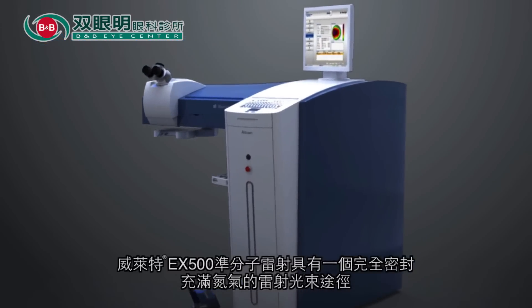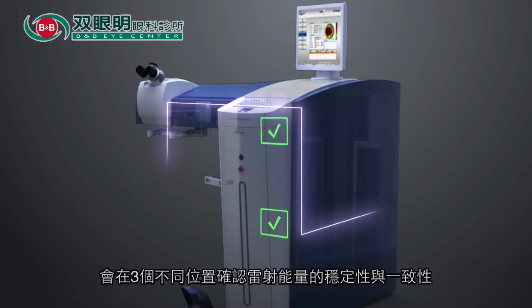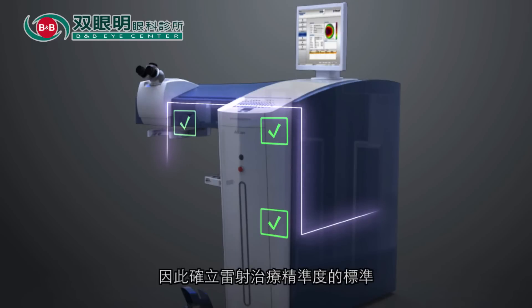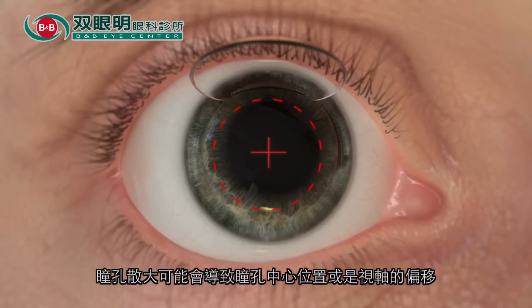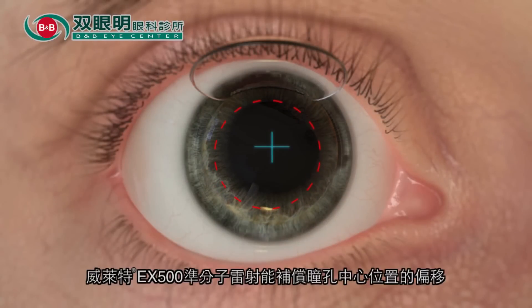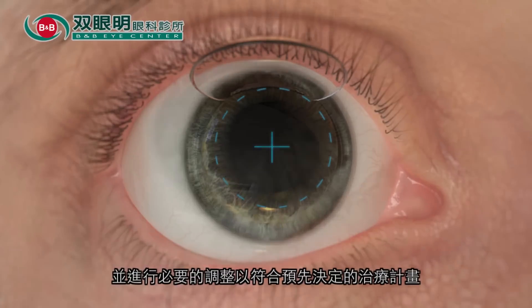The Wavelight EX500 Excimer laser features a completely sealed, nitrogen-flushed beam path that is checked in three separate locations for energy and consistency, thus setting the standard for both laser precision and durability. Pupil dilation causes pupil centroid shift, or a shift in the visual axis. The Wavelight EX500 Excimer laser is able to compensate for centroid shift and make necessary adjustments to align with the predetermined treatment profile.